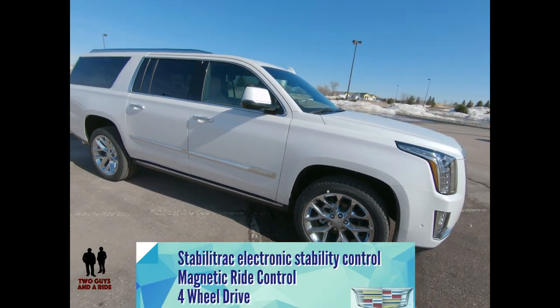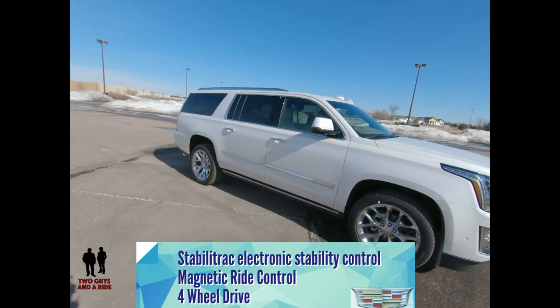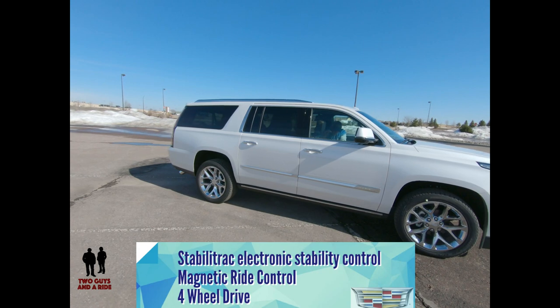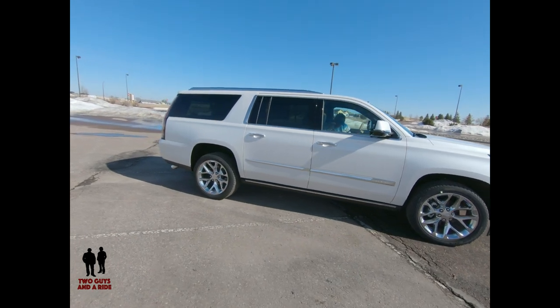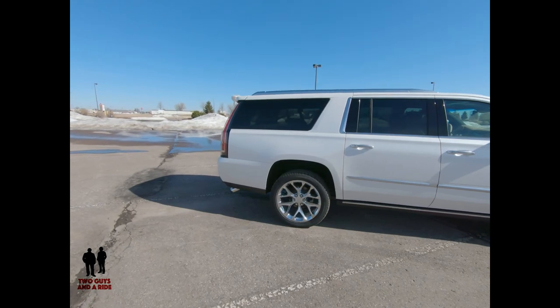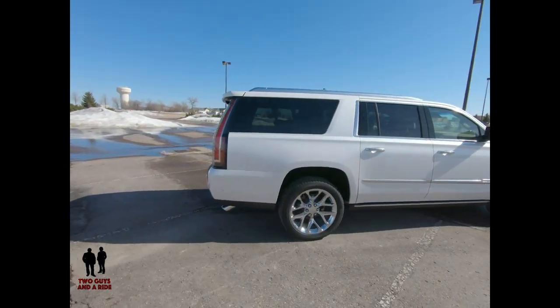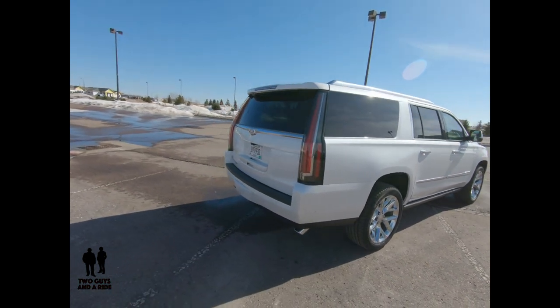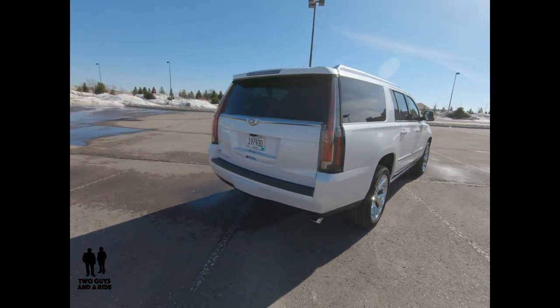It does have four-wheel drive, magnetic ride control, StabiliTrak electronic stability control with traction control, rear automatic load leveling, electric power steering, a 3.23 rear axle ratio, and Autotrack two-speed transfer case and locking rear differential.